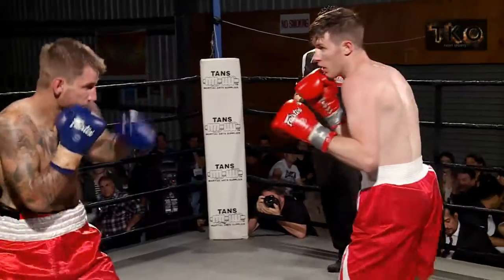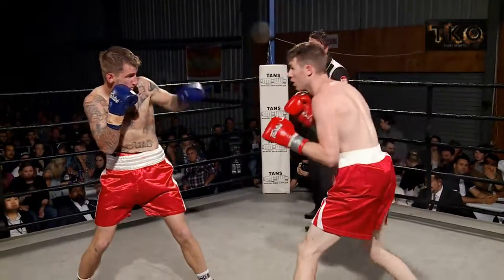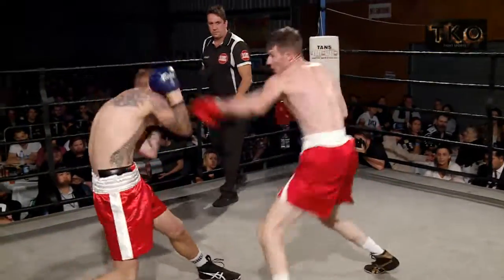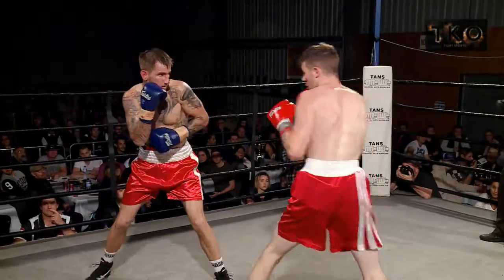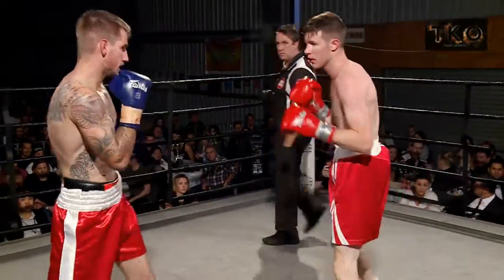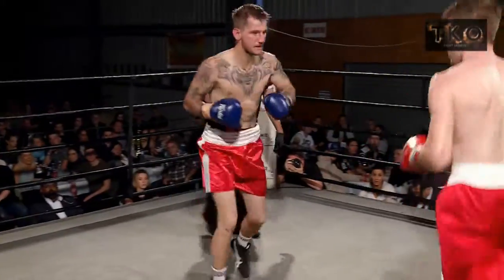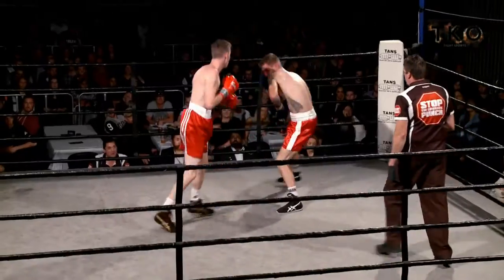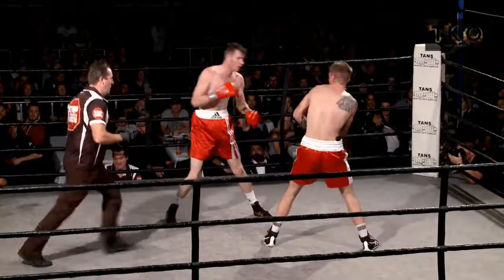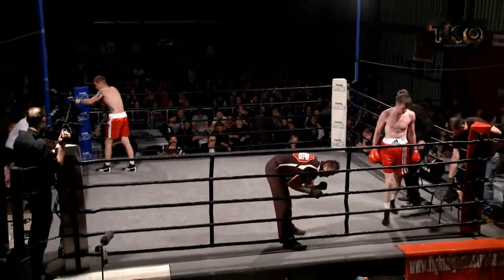Long jabs there by Ed. I think Paul was a bit too far away to throw uppercuts from there. Good left hand — nice uppercut there by Paul. Beautiful work. Nice overhand there though. Good fight. Both showing a bit of blood. Great second round there by both boys — Ed Abel and Paul Gould.